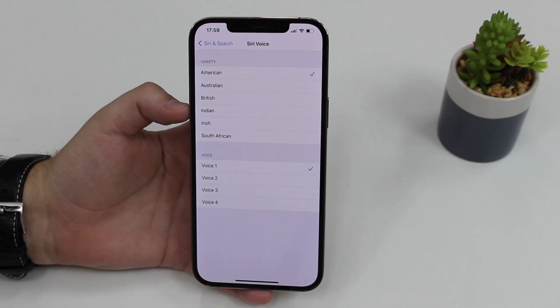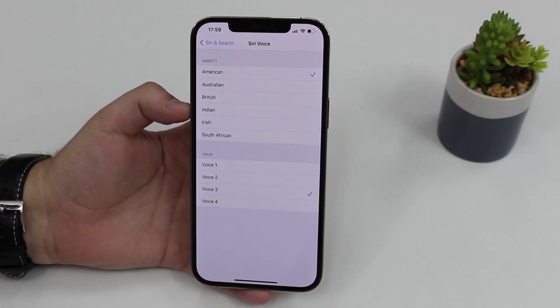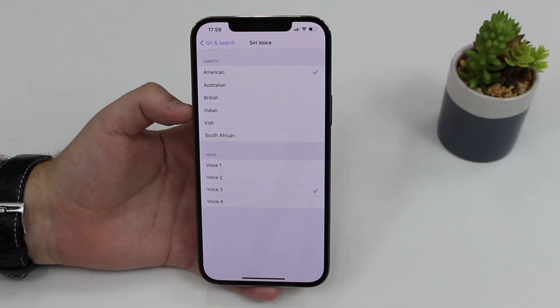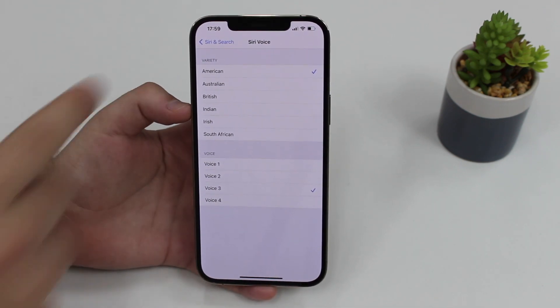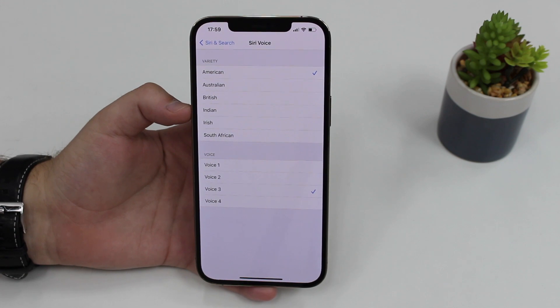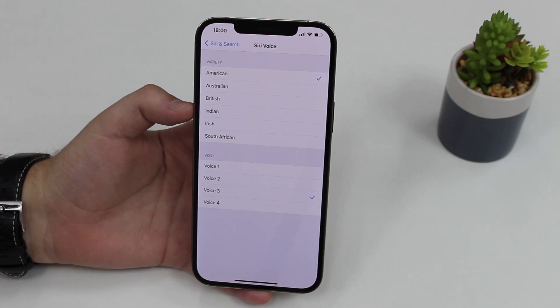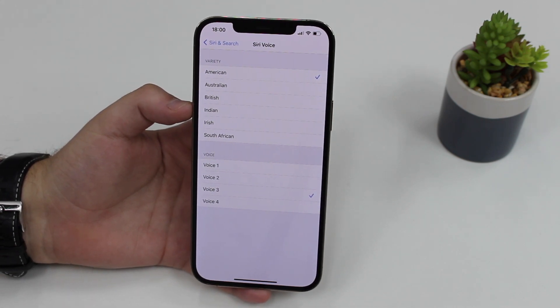Voice one says: 'Hi, I'm Siri. Choose the voice you'd like me to use.' And voice three says: 'Hi, I'm Siri. Choose the voice you'd like me to use.' So even though it's the same language — English — and the same variety or accent, you can now choose a voice that represents you better or that you just prefer over the previous ones.